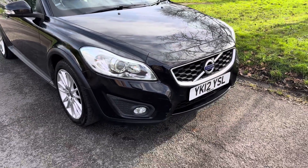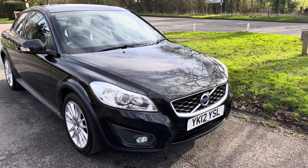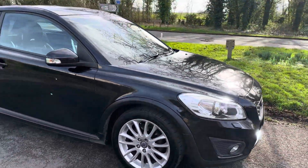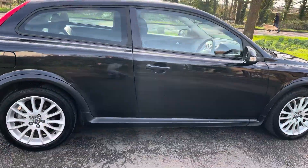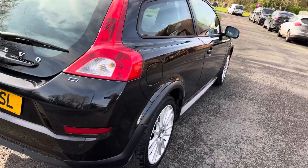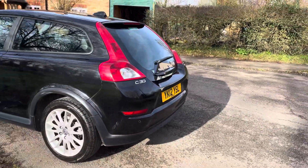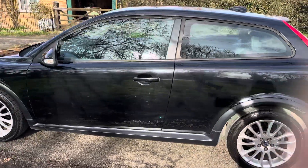Good afternoon, it's Graeme here at Horton Cars. We have today for you a very pretty Volvo C30 2-litre petrol on a 12 plate with 86,000 miles. It's an SE Luxe in black, very well equipped with Bluetooth and sat-nav. Great service history — supplied by us to a very good customer of ours a couple of years ago. He's just upgraded to another vehicle, and this one has come up for sale as a part exchange.